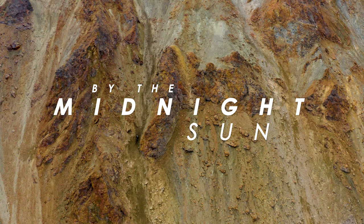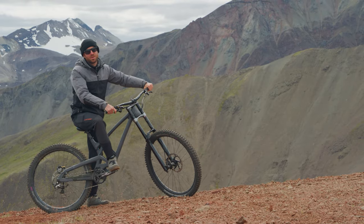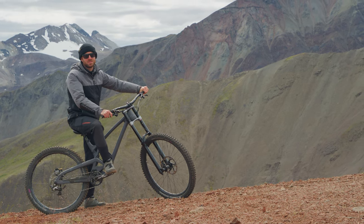I'm Curtis Sorge, I'm from Nelson, British Columbia. We're in Alaska and we're out here exploring for big mountain lines to ride on our bikes.